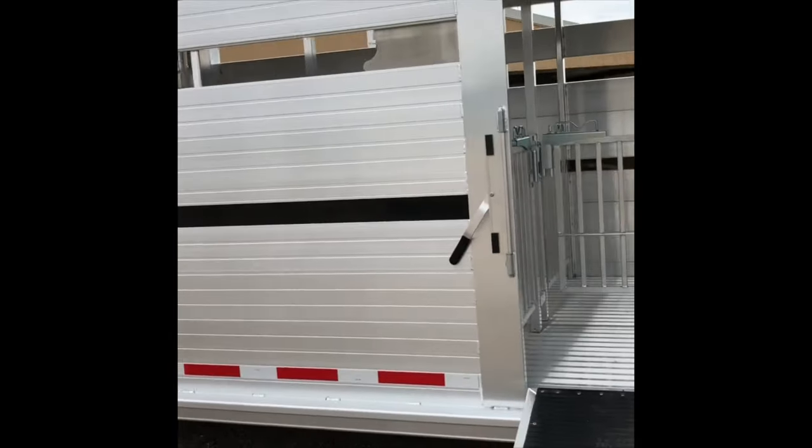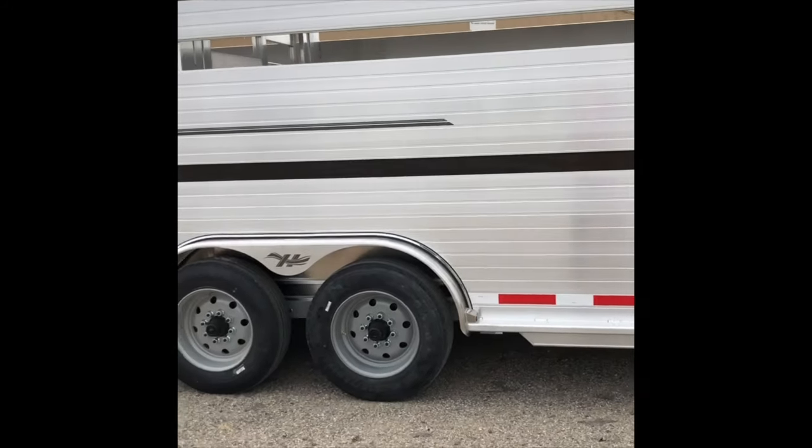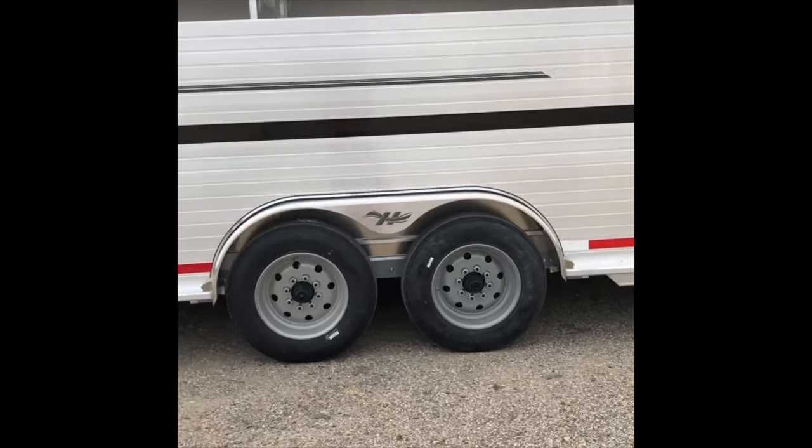As we work our way down the side you see a lower air space that's filled in plexiglass. We've got two 10,000 pound axles and 17.5 tires.